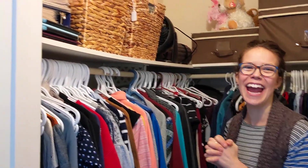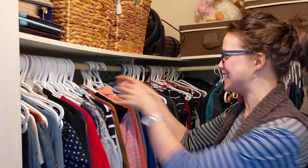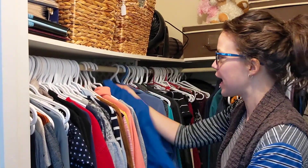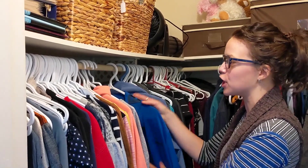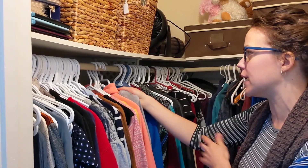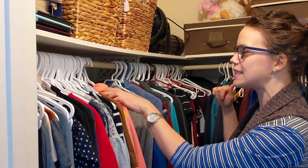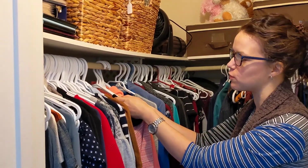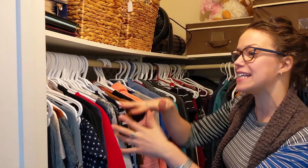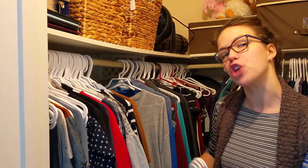That's already an earth-shattering idea — when Alyssa told me this I was like, why would you do this? The idea is that when you wear something, you put the hanger back the right way. Then after about a month, examine your wardrobe and see which hangers are still facing the wrong way. Generally, if you haven't worn something in a month — that's 30 days — maybe that means you don't like it very much and it's time to get rid of it.